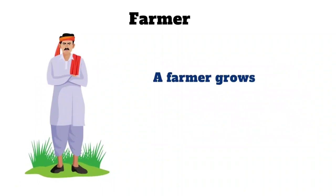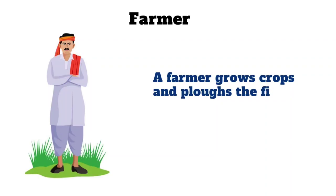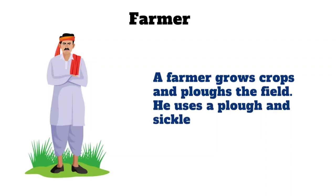Farmer. A farmer grows crops and plows the field. He uses a plough and sickle.